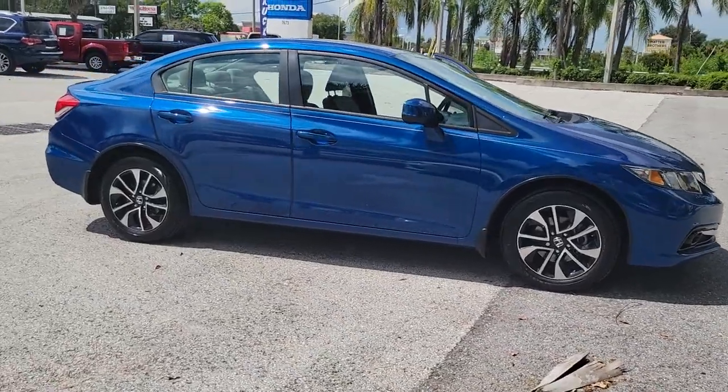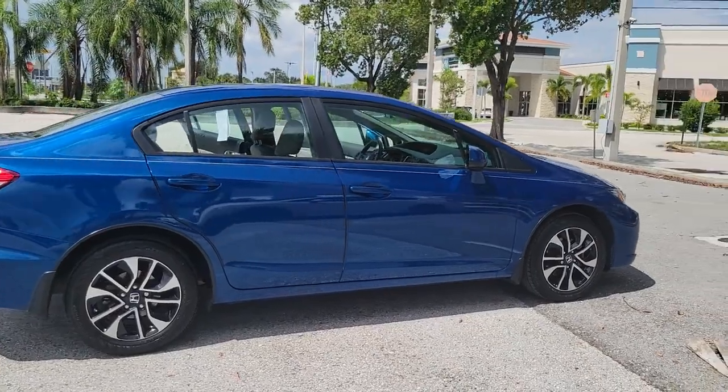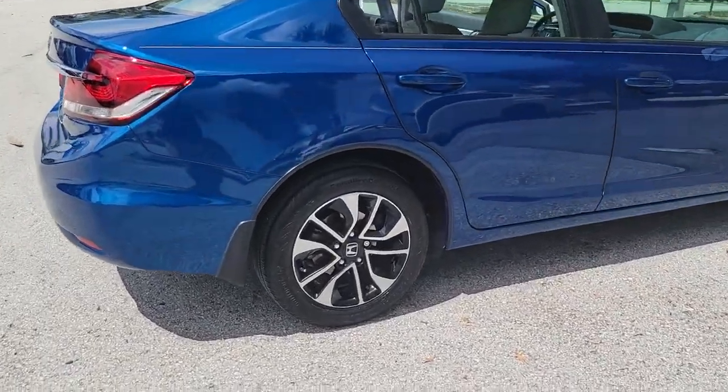Take a moment to check out the 2013 Honda Civic. With less than 50,000 miles on the odometer, this vehicle stands out from the rest.